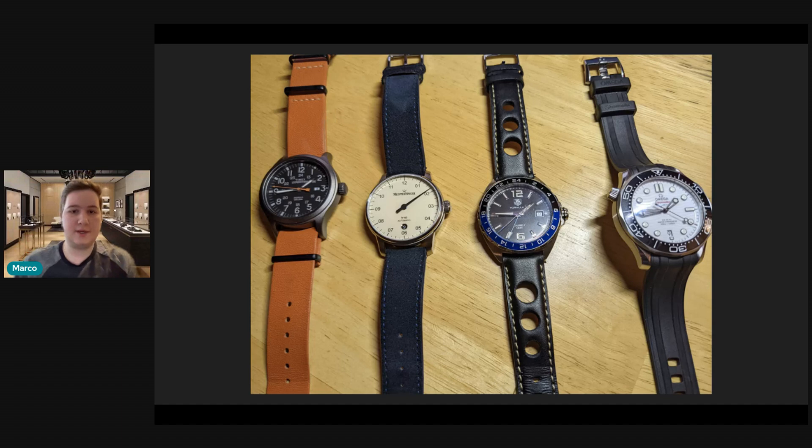Thank you so much for joining me guys. This is a collection review for Roy — thank you so much, Roy, for submitting your collection for review. Taking a look at his collection from left to right, we are looking at a Timex Expedition. This version is the Indiglo on an orange NATO strap.